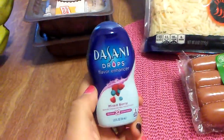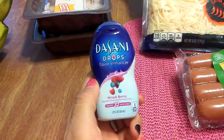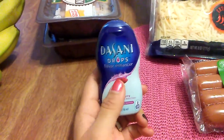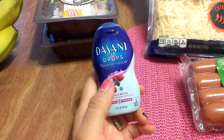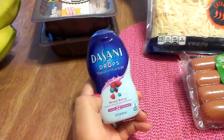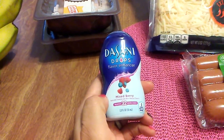Then I found Dasani Drops — it says it makes 32 servings. I thought this would be nice to carry in my purse and put in my bottled water. Dasani is a great name brand, so I did pick this up, and it's in mixed berry.